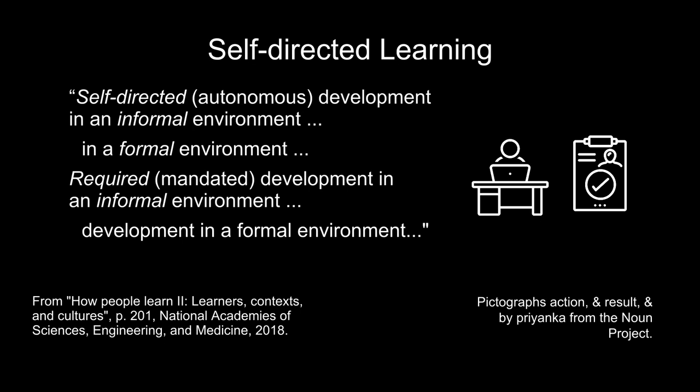Self-directed, autonomous development in an informal environment: keeping up to date on industry news and events by reading relevant publications. Self-directed, autonomous development in a formal environment: taking an online course outside of the workplace to expand your relevant knowledge base. These categories of learning may prove useful in deciding what you need at different times in your career.